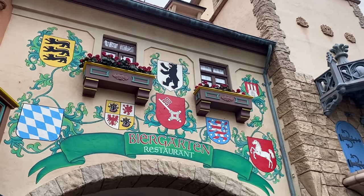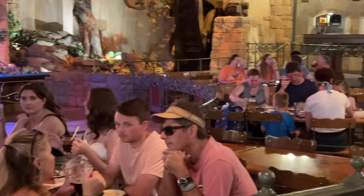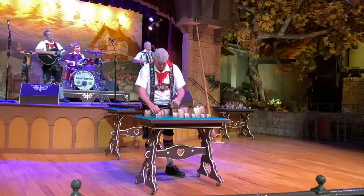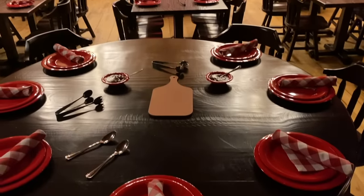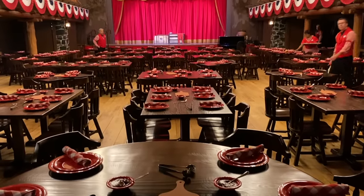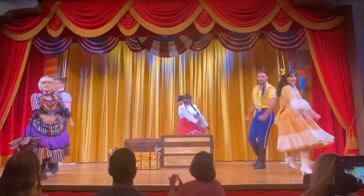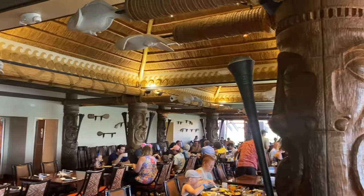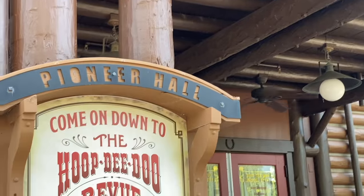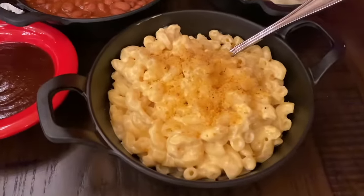Here are a couple of restaurants that better accommodate large groups. Biergarten at Epcot is a German-style buffet with live polka music and dancing and giant communal tables. Hoop-de-doo Musical Review at Disney's Fort Wilderness Resort is an all-you-care-to-enjoy dinner show with big tables, comfort foods, and bottomless drinks. There are also a few long tables at Ohana in Disney's Polynesian Village Resort. Though Biergarten reservations are usually easier to snag, you'll need to jump on the Hoop-dee-doo reservation as soon as they open up 60 days before your trip, since those book up fast.